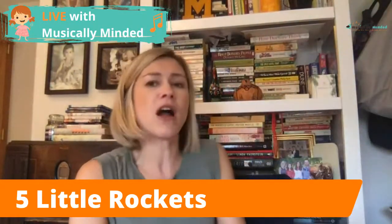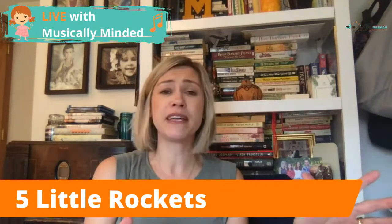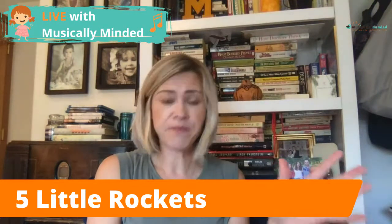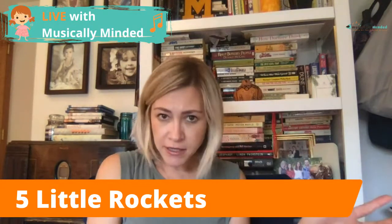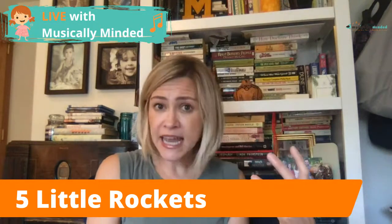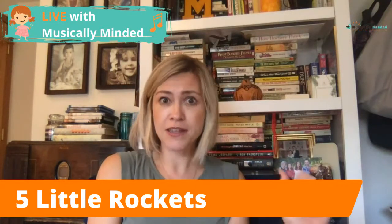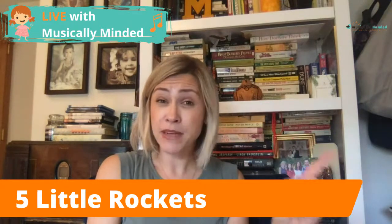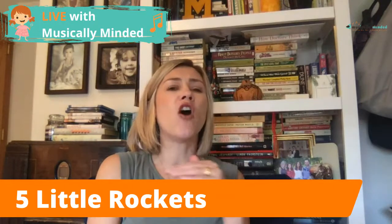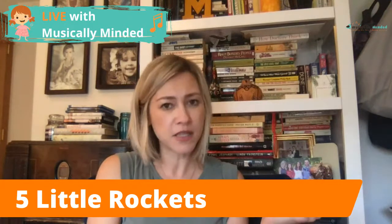That is Five Little Rockets! What I want you to recognize is how we can teach so many concepts through this: one-to-one correspondence, counting backwards, fine motor skills, rhyming, vocabulary, working together, and listening skills — and we're actively engaged in the learning experience. It doesn't have to happen at a worksheet, and the way I've presented this allows children of all learning abilities to find their door into the learning experience.